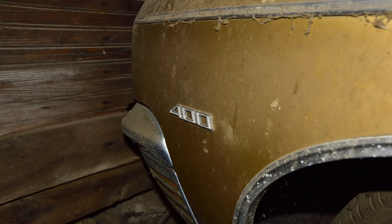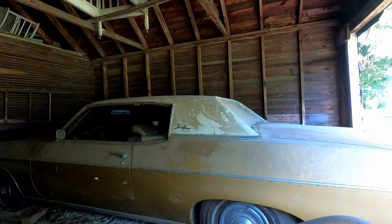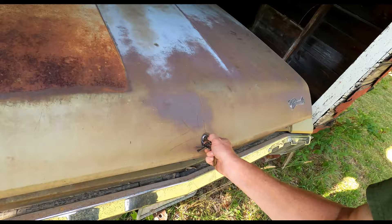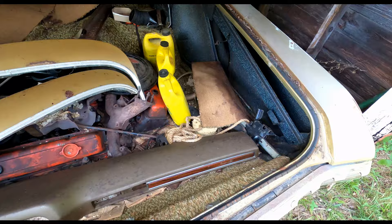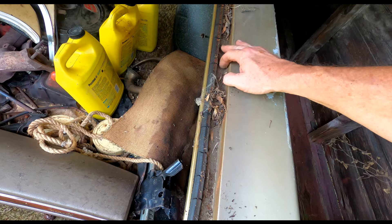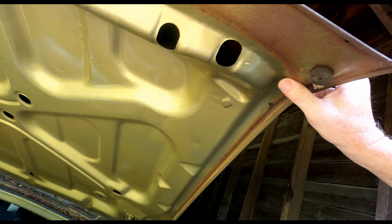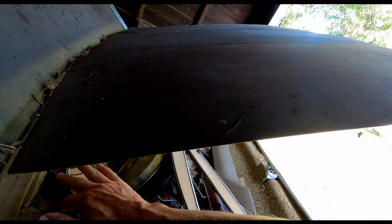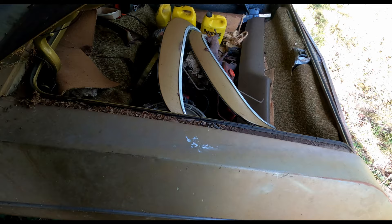Lucky enough to find the keys — the trunk opens. It's full of stuff, but another thing somebody's going to want to look for — you can take pictures of this right here. There's lots of trash in here, but it hasn't been wet so it's not rusted out, just a little light surface rust right up in here. You want to take pictures of that as well because serious car buyers are really going to want to look at that.